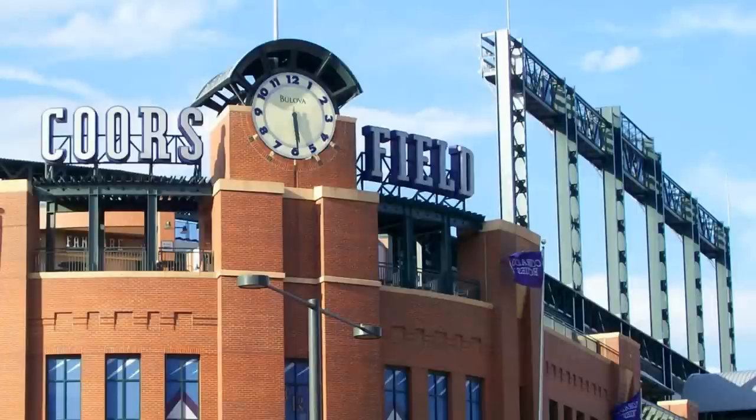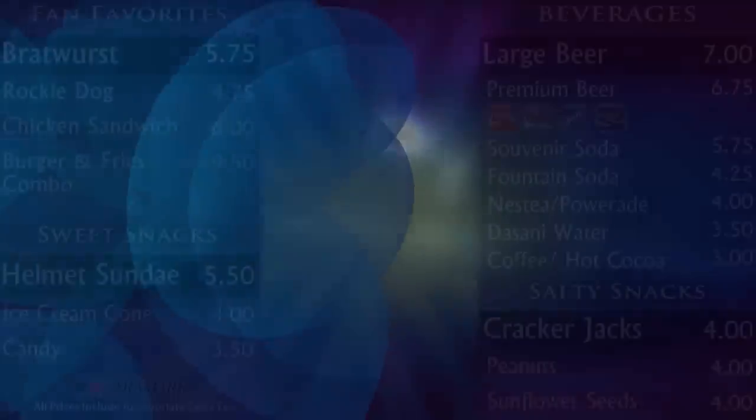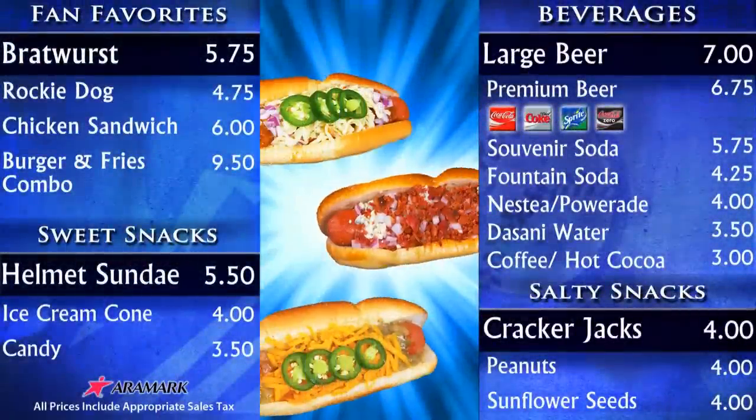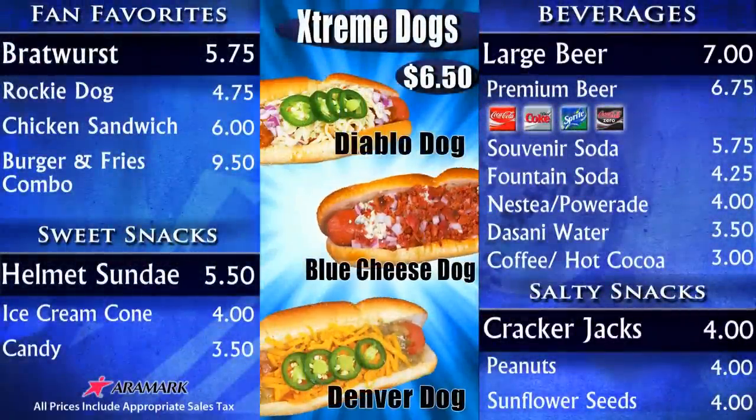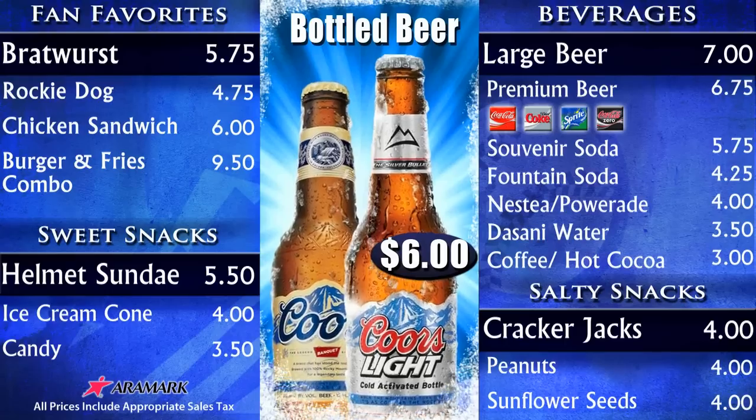Here's an example of a PingHD digital menu board featured in Coors Field concession stands. At first glance, this dynamic menu board seamlessly blends non-motion content — the items and prices — with motion video, the ad space, which in this layout is in the center of the screen.